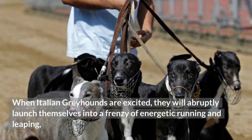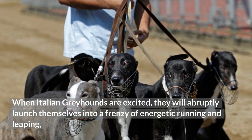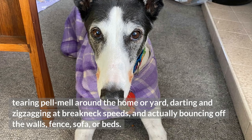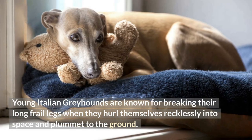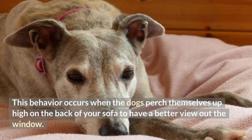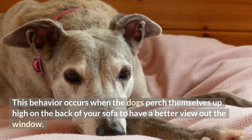When Italian Greyhounds are excited, they will abruptly launch themselves into a frenzy of energetic running and leaping, tearing pell-mell around the home or yard, darting and zigzagging at breakneck speeds, and actually bouncing off the walls, fence, sofa, or beds. Young Italian Greyhounds are known for breaking their long frail legs when they hurl themselves recklessly into space and plummet to the ground — this behavior occurs when the dogs perch themselves up high on the back of your sofa to have a better view out the window.